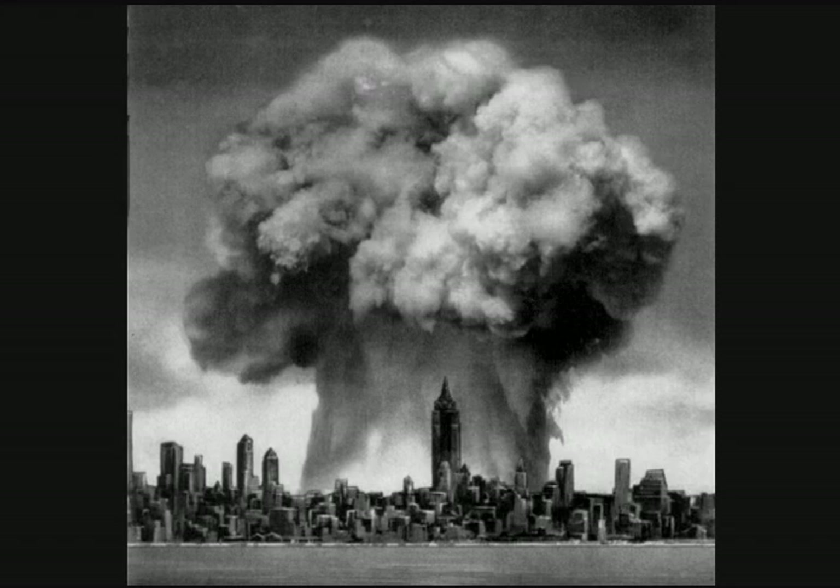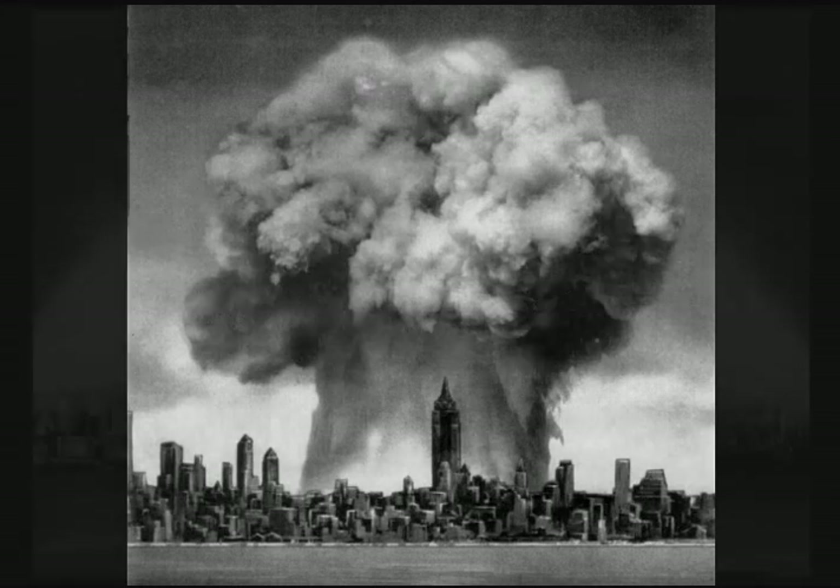The yield of the fission bomb that destroyed Hiroshima was 13 kilotons, large enough to decimate midtown Manhattan. Ivy Mike clocked in at more than 10 megatons — 10 million tons of TNT — enough to wipe out New York City and all five boroughs.